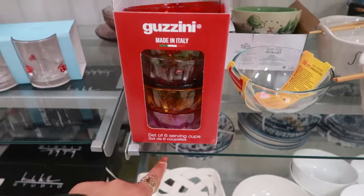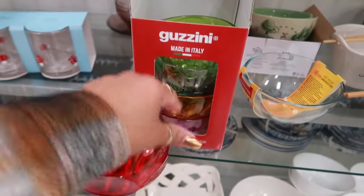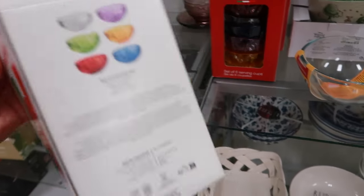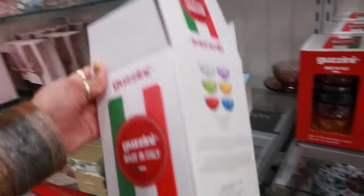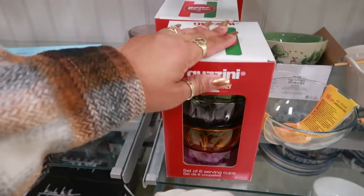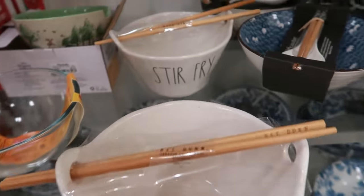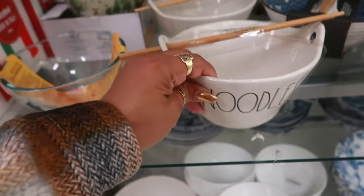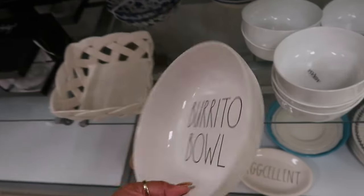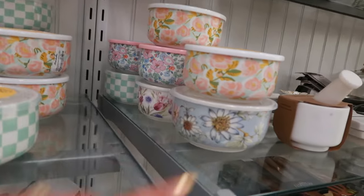Made in Italy — set of six serving cups. You get all the different colors, little plastic bowls, $10. You got some noodle bowls, you got a stir fry — $10. There's even a burrito bowl for $8. Those are pretty.